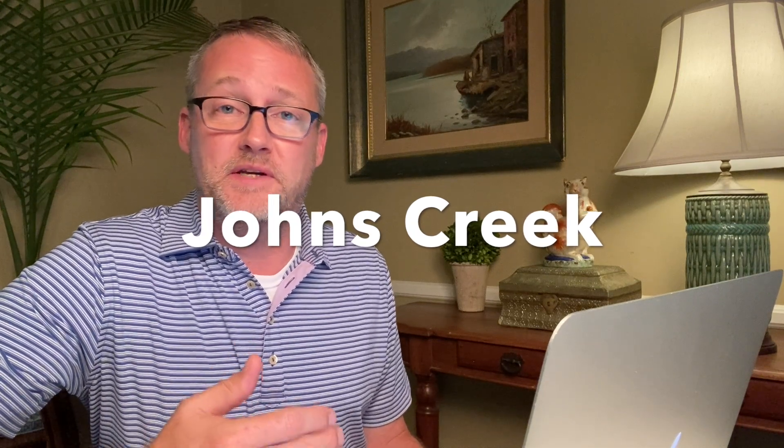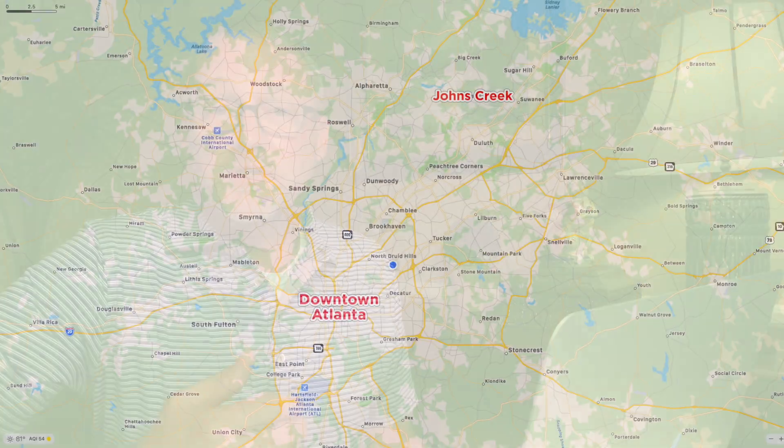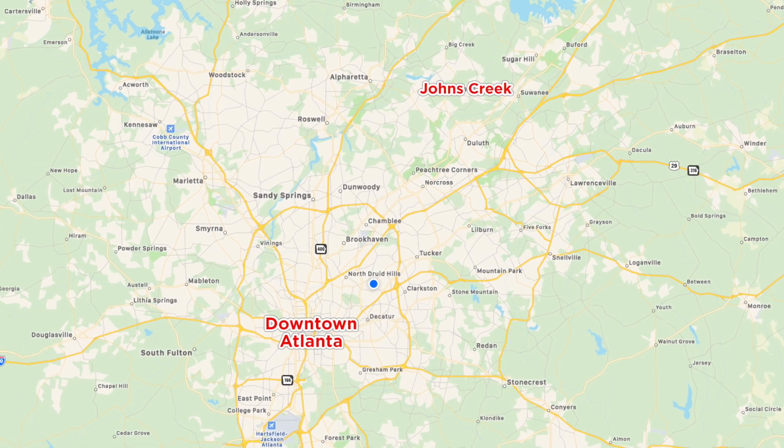Even if they had torn the house down, the lot alone was probably worth $850,000 to $900,000. And the last stop on our tour of Million Dollar Atlanta Homes is going to be in the city of Johns Creek — located about 28 miles northeast of downtown Atlanta. It's a very well-run city with a very responsive government, very popular with professional athletes in Atlanta because there are at least two or three country clubs up there. I'm going to show you a great example of the estate homes that are very common in Johns Creek.